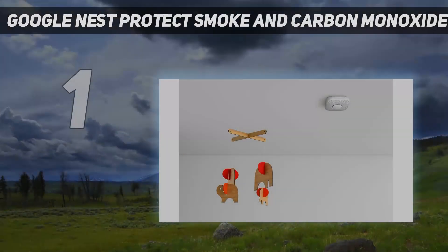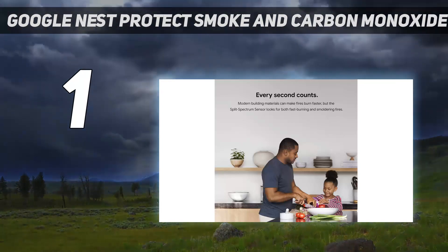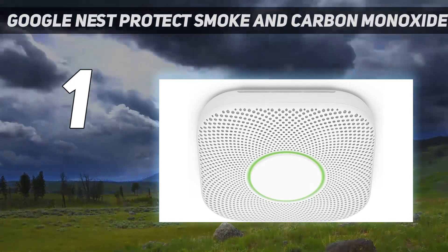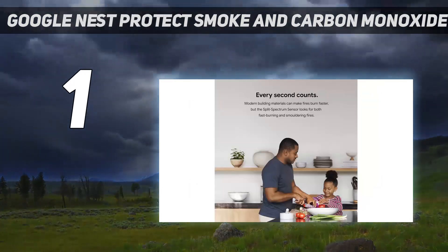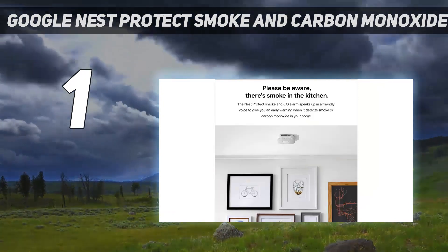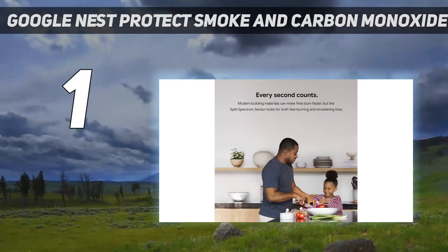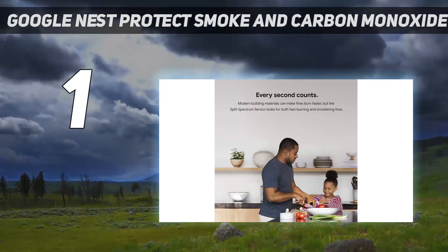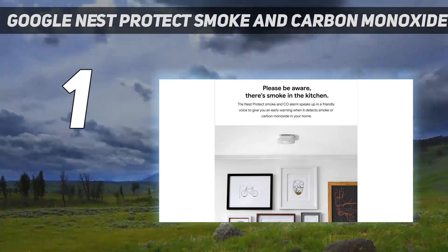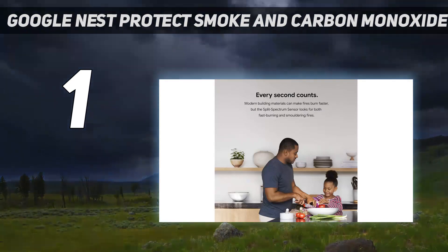And number 1: the Google Nest Protect Smoke and Carbon Monoxide Alarm. Nest has been a leading name in smart home technology, going back to its launch of the Nest Learning Thermostat in 2011. The Nest Protect came out a couple years later and got a boost when Google acquired the Nest brand in 2014, and it's been the top pick with our experts through multiple product generations. The latest Nest Protect, available in both hardwired and battery-powered options, not only detects smoke and fire but also carbon monoxide. One of the main things that sets it apart from other smoke detectors is the early warning voice alert.